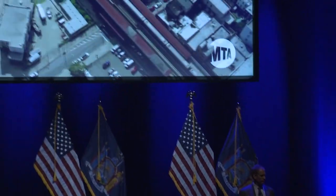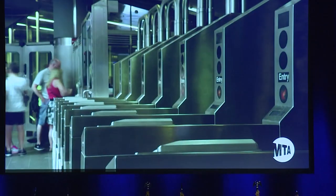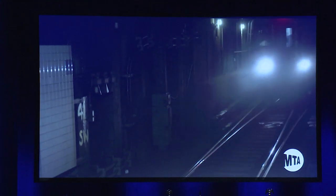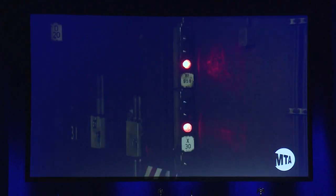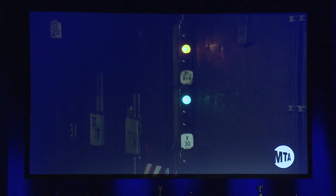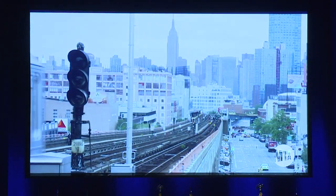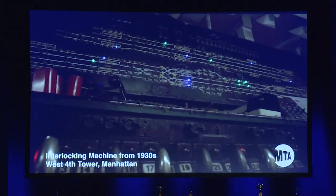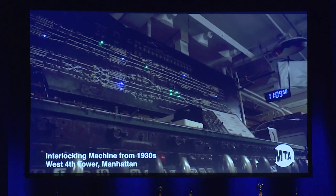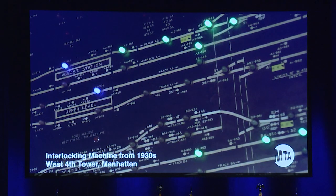The goal of the MTA Genius Transit Challenge is to increase the capacity of our subway system while also reducing breakdowns and delays. The capacity of our subway is largely regulated by our signals. Signals tell a train how close they can safely get to the train ahead of them. Today, nearly all of our subway lines are controlled by an older fixed block signaling system — we've used fixed block signaling for the last 100 years. In fact, many of the signals within the system today date back to the 1930s.